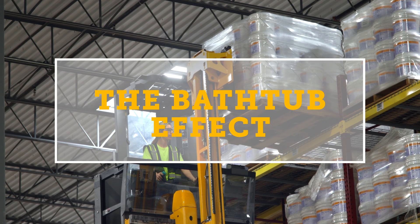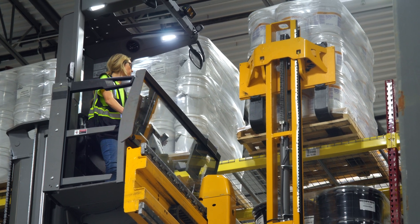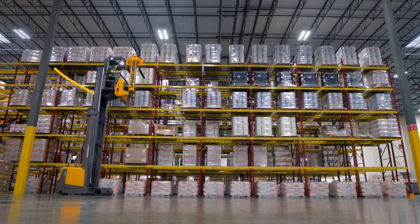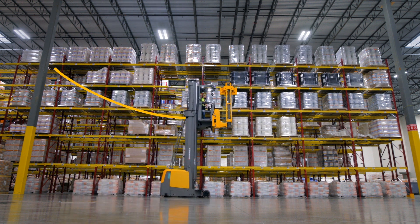The operator puts a pallet away in one of the higher levels of the rack. The next order comes in to retrieve a pallet, also from a high-level rack position further down the same row. The EKX calculates the fastest way to reach that location is to lower the operator cabin so the truck can travel at a faster speed.